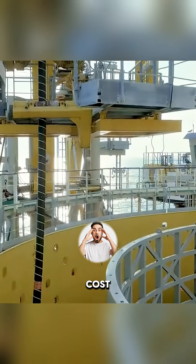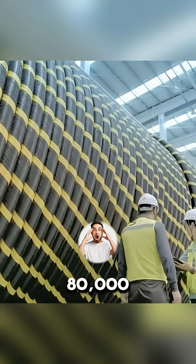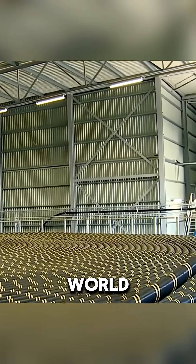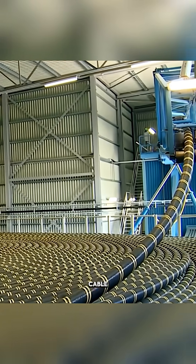Each marine cable mile costs between $30,000 and $80,000. A single thin wire buried beneath the ocean floor keeps the entire world connected. Did you know about such a cable?